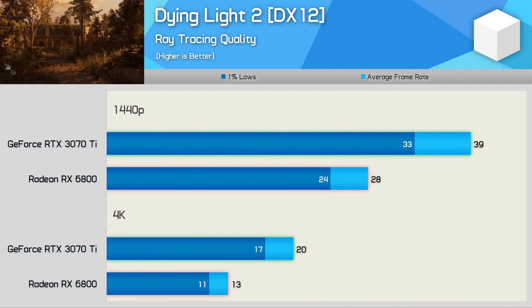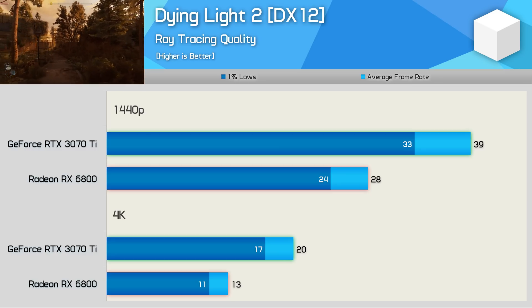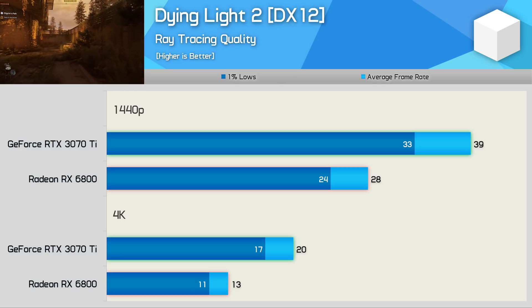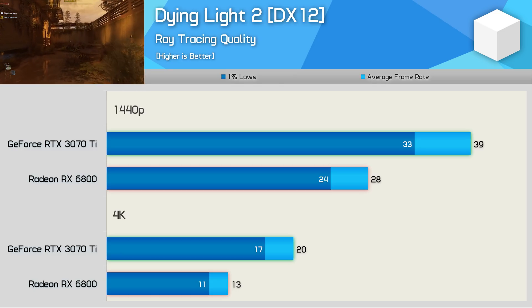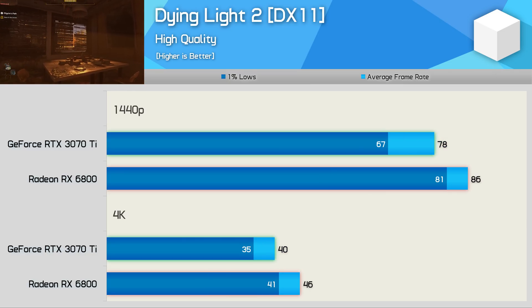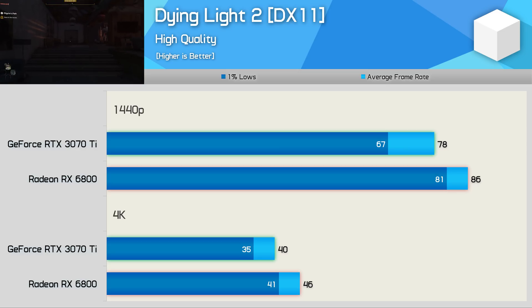Using Dying Light 2 with the ray tracing preset enabled, neither GPU is particularly impressive — even with an RTX 3070 Ti you'll want to drop to 1080p for a 60 fps experience. The 3070 Ti was almost 40% faster at 1440p, though that's somewhat meaningless in practice. However, without ray tracing the RX 6800 actually does really well, offering 10% more performance than the 3070 Ti at 1440p and 15% more at 4K with the higher quality preset, delivering well over 80 fps at 1440p.